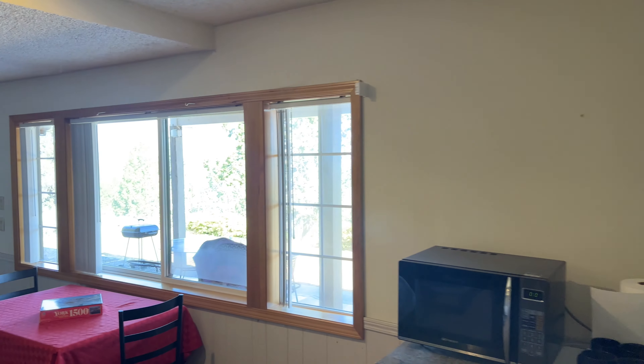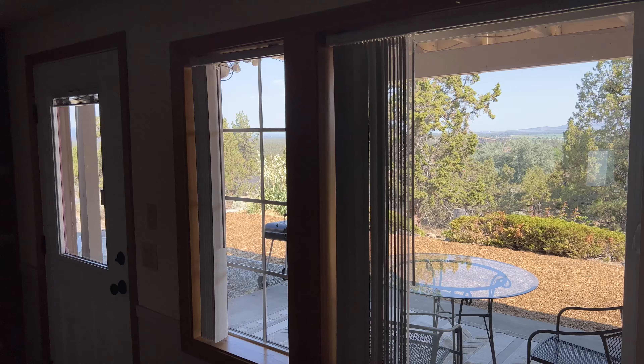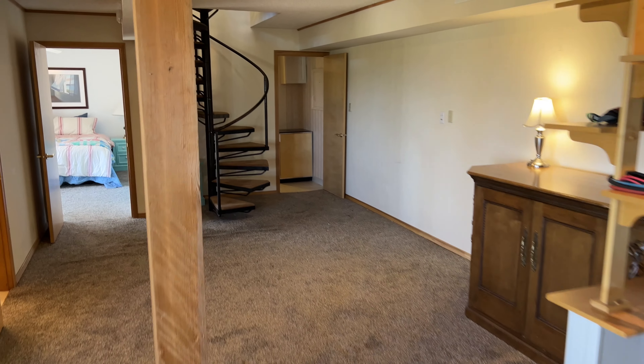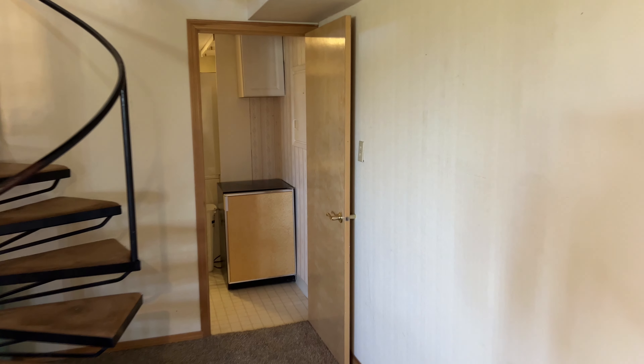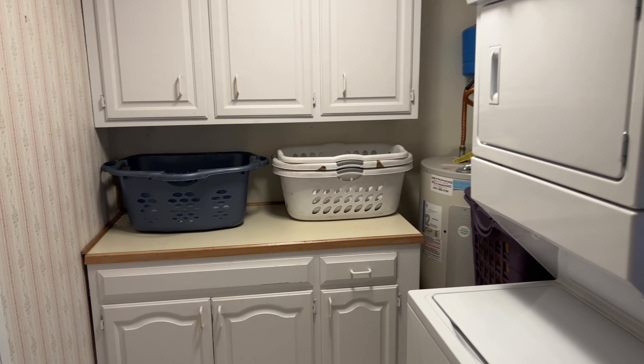The view down here is equally beautiful — throughout you can see all the same mountains visible from the upper level. The utility room is also down here, with a water heater, good storage, and a stackable washer and dryer. Just an awesome downstairs.